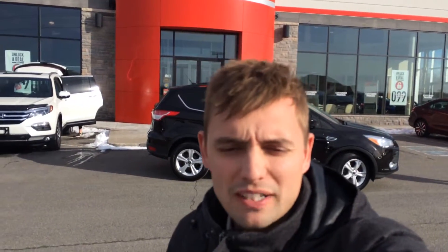Hey Craig, Sean here from Huntsville Honda. Just standing outside the dealership here. Got your email a few minutes ago. Just wanted to give you a quick idea of the condition of this 2010 Pathfinder we've been chatting about.